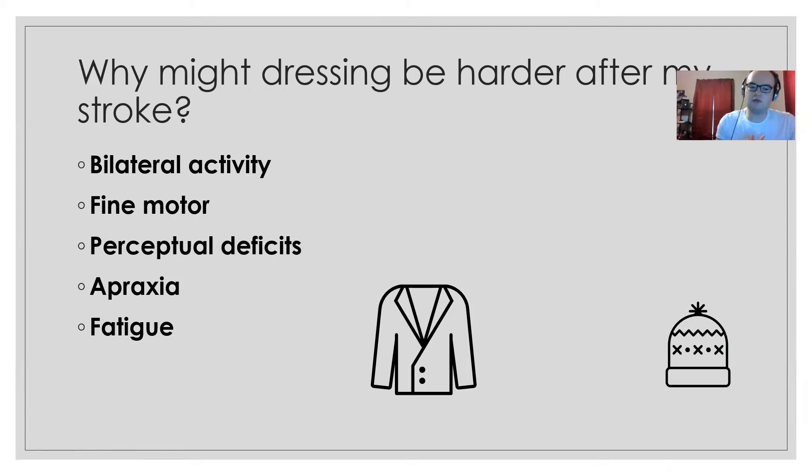With apraxia, impaired motor movement can make dressing difficult. If you have trouble standing, standing up and pulling up pants or putting on clothing becomes harder. Fatigue is also a big potential barrier to dressing after stroke. That's all stuff we'll talk about today.